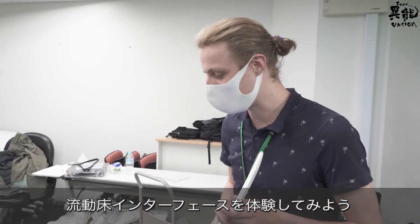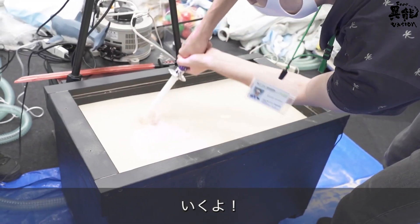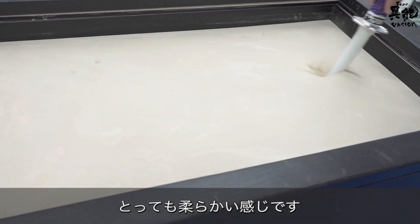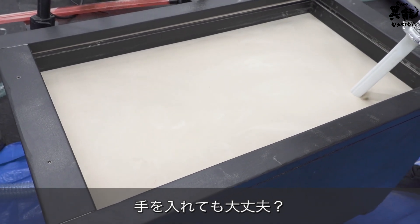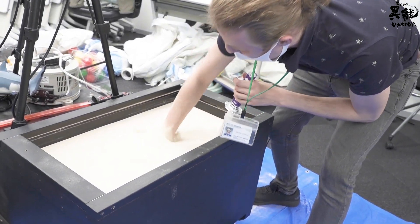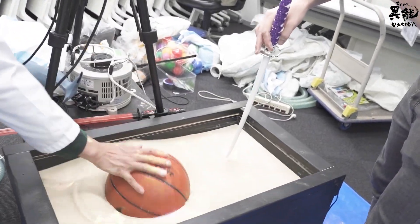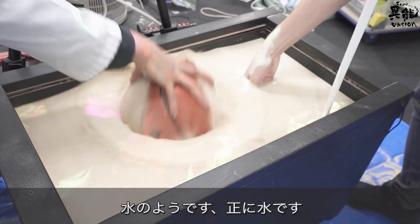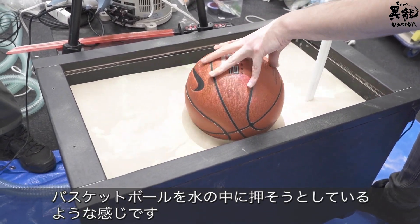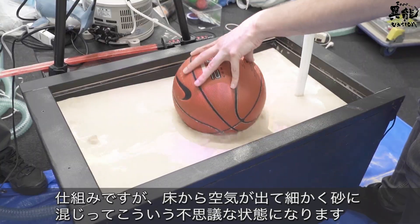Let's try the fluidized bed interface. It's super, super soft — can I use my hand? It's really comfortable, really like water. Very water-like. It has such buoyancy to it — it's almost like you're trying to push a basketball right into the water.